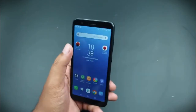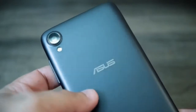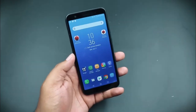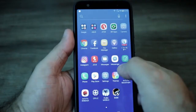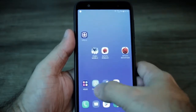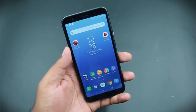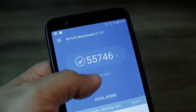Ponsel seri Zenfone Lite L1 ZA551KL dari Asus memiliki banyak keunggulan. Dari segi layarnya saja, kamu bisa menemukan Anti-gores Corning Gorilla Glass, A-Care Mode, Love Touch, serta 450 nits brightness.